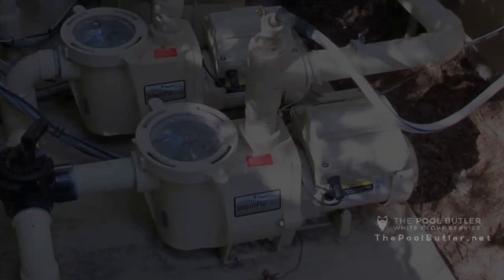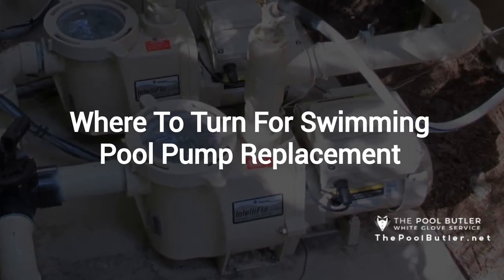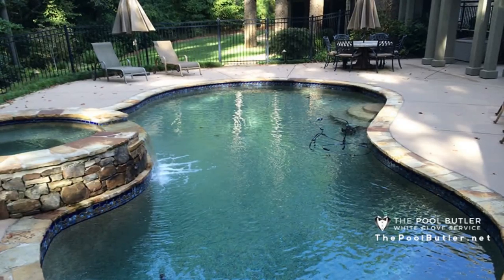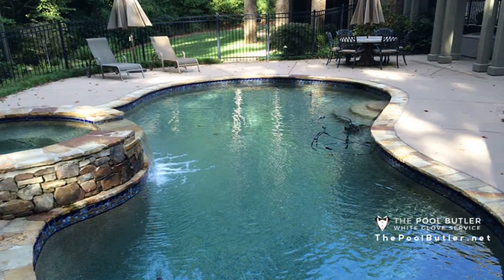Hi, welcome back to the Pool Butler YouTube channel. In this video we're going to spotlight one of our most recent blog posts. So without further ado, Robert, take it away. Thanks Jennifer, and thank you for watching our video about where to turn for swimming pool pump replacement.